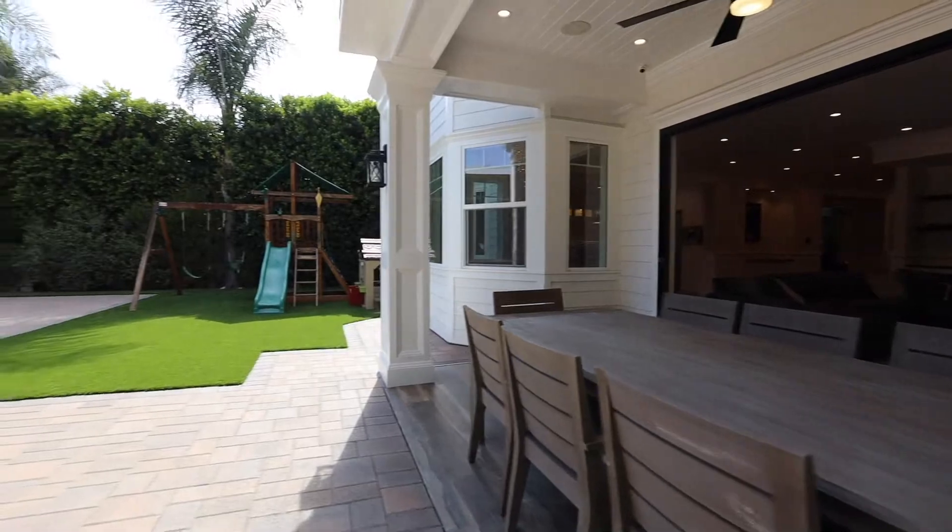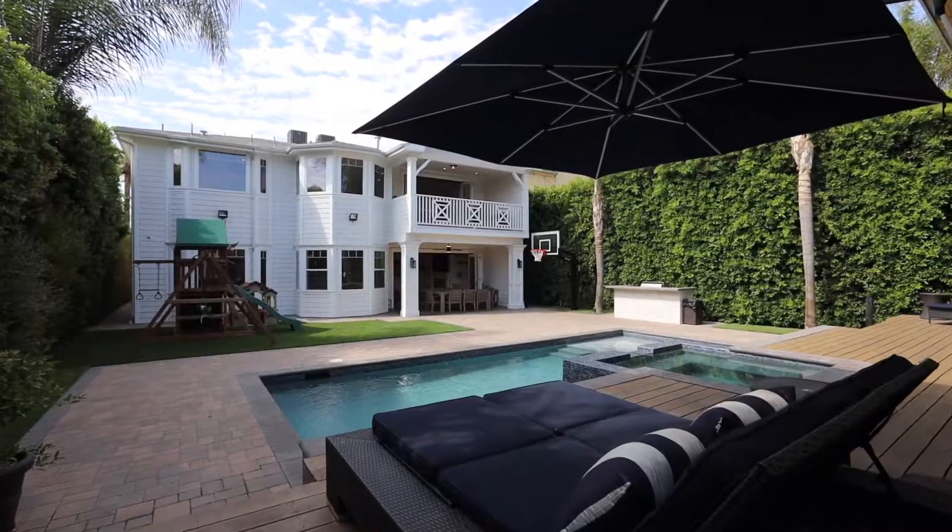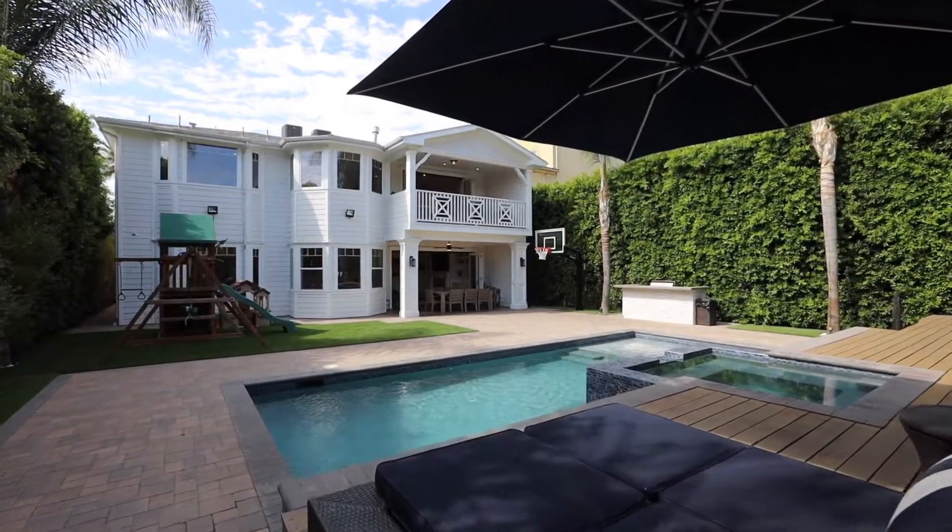And what they've done is created a low-maintenance backyard — gorgeous pavers and really nice turf, so you don't have to do much. No maintenance here at all. Thank you for touring the home with us today. We'll see you on the next one.